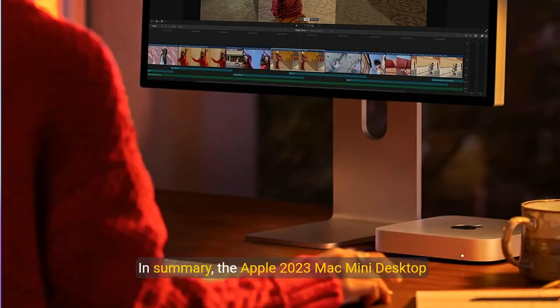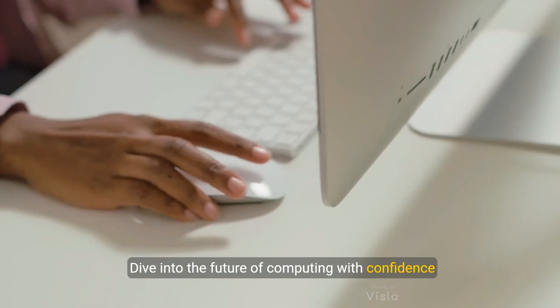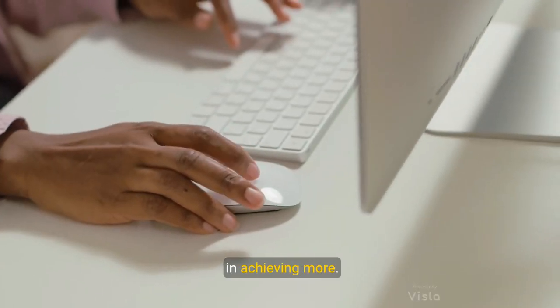In summary, the Apple 2023 Mac Mini desktop computer is more than just a desktop — it's a gateway to enhanced productivity and creativity. Explore its capabilities today and discover how it can transform your work and play. Thank you for joining us on this overview of the Apple Mac Mini. Dive into the future of computing with confidence, and see how the Mac Mini can be your perfect partner in achieving more.